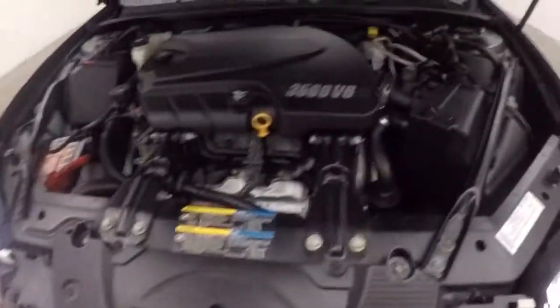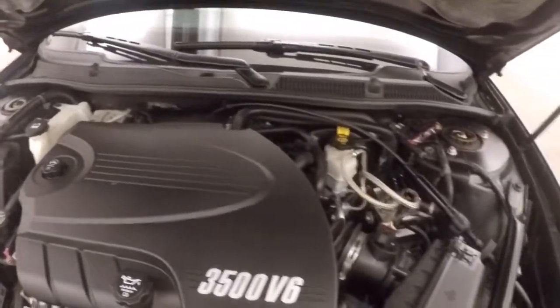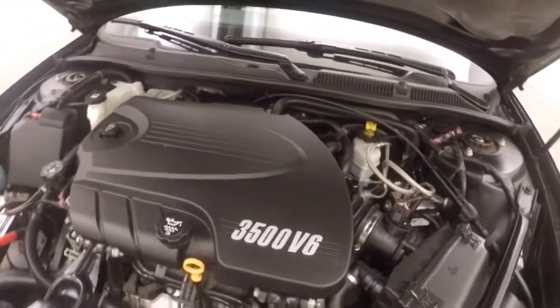Let's go look underneath the hood. Got a 3.5 liter V6 under there. Nice and smooth, plenty of power.